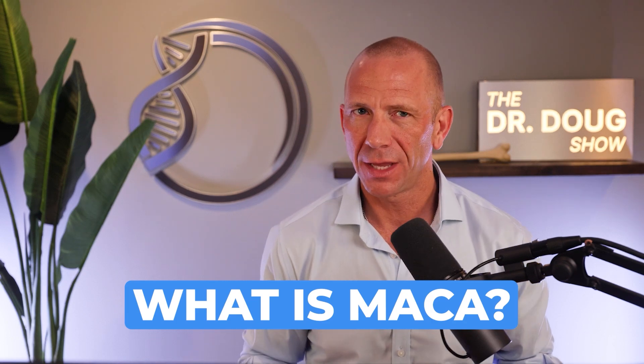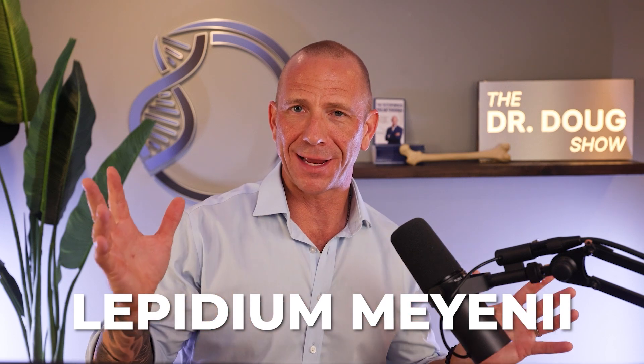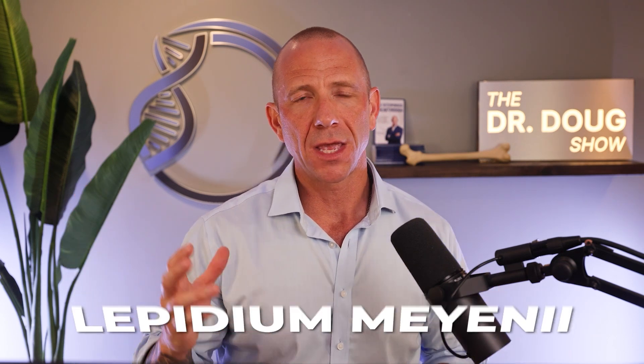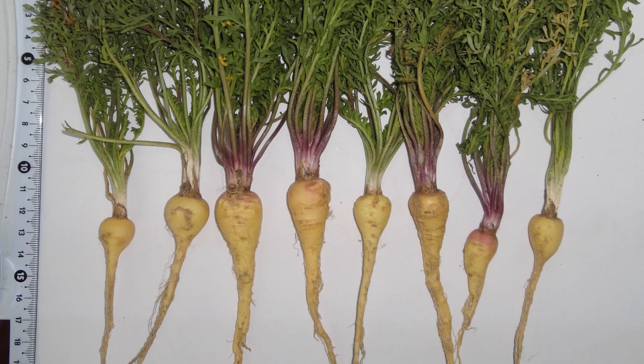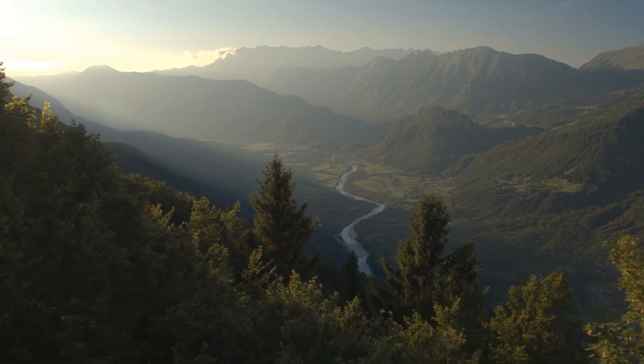What is MACA? MACA is scientifically known as Lepidium meyenii — I may not be saying that right. It's a root vegetable that grows high in the mountains in Peru and has been cultivated for over 2,000 years. It's referred to as Peruvian ginseng and called an adaptogen. It's known to be like a cruciferous vegetable, like broccoli and cauliflower, but it thrives in a high, harsh altitude environment — dry, rough environments.